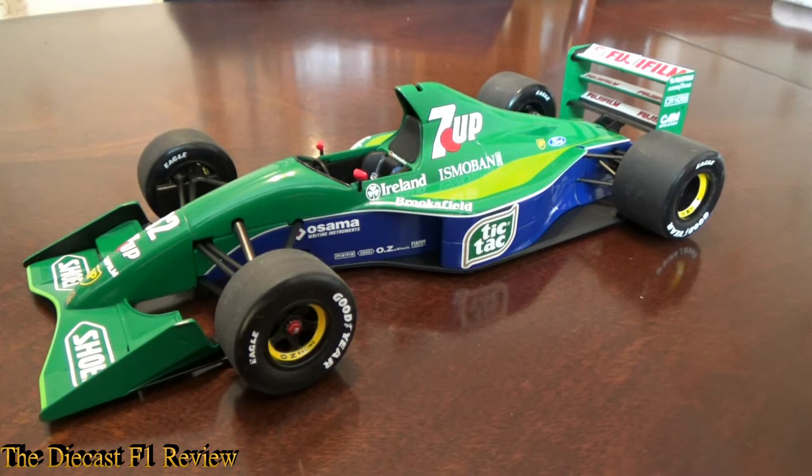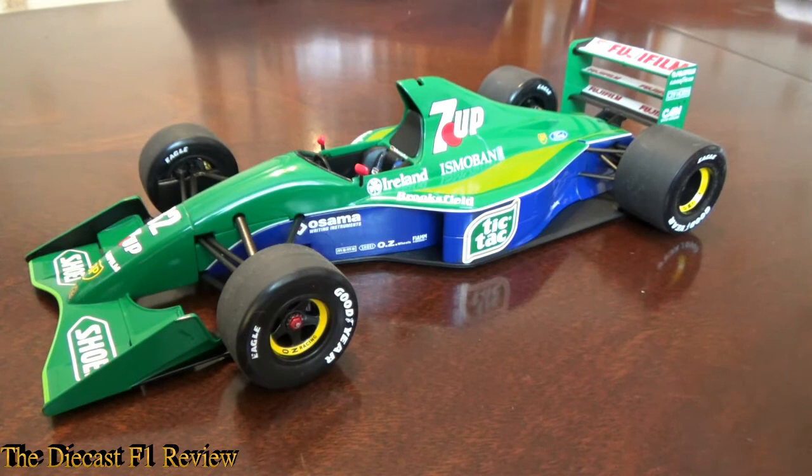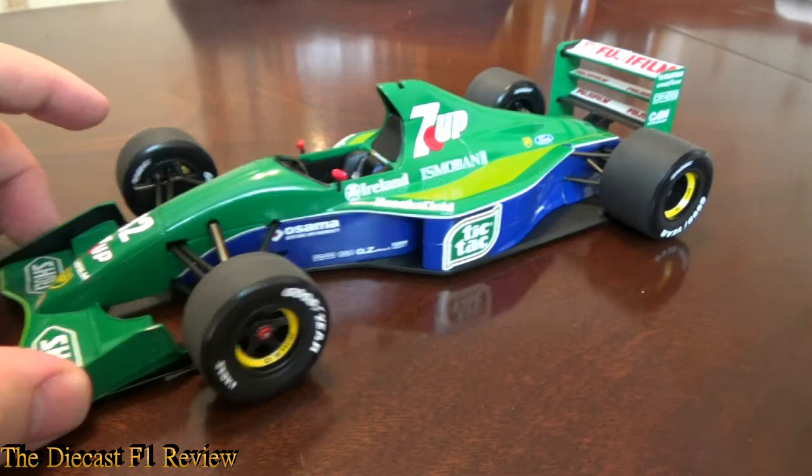Afternoon everyone, Rich here, back front of the video for the Dark Ass F1 review. Here today is the Jordan Ford 191 for the 1991 Formula 1 World Championship, the model today driven by Michael Schumacher, or at least the Michael Schumacher version of it anyway.